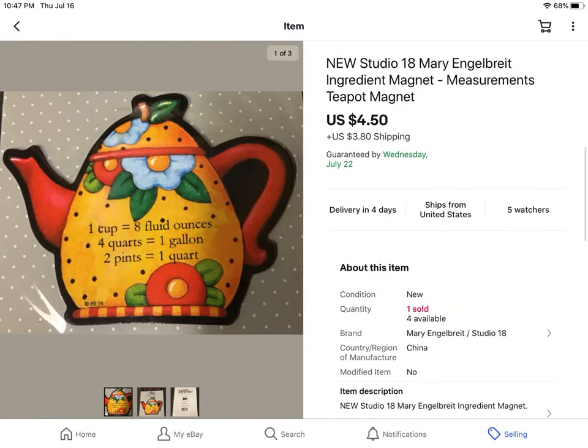Got these at a recent estate sale. I paid $1 and got five of these magnets. Somebody gave me an offer of $4.50 for one plus shipping, so I took it.